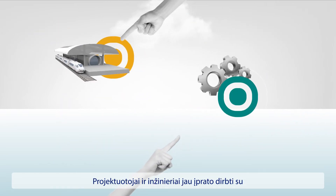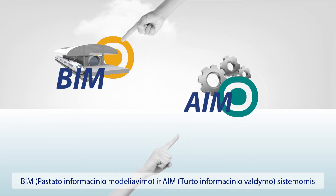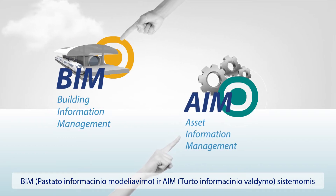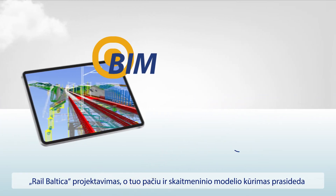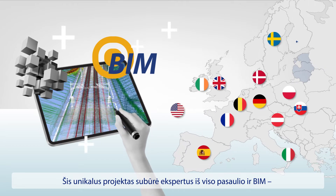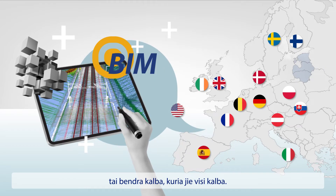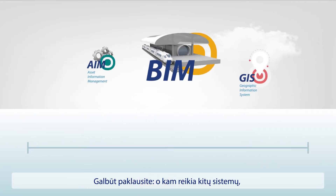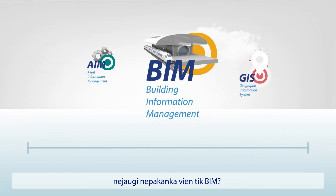Designers and engineers are now getting used to working with BIM and AIM systems — the Building Information Management and Asset Information Management. BIM is the modeling environment where it all starts. This unique project has brought together experts from the whole world, and BIM is the common language they all speak. You might ask why we need more systems, when it sounds like BIM could be enough on its own.